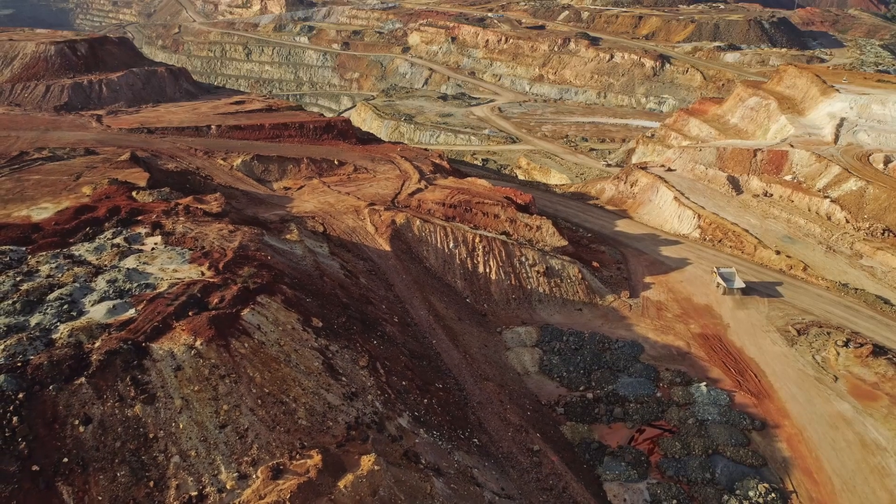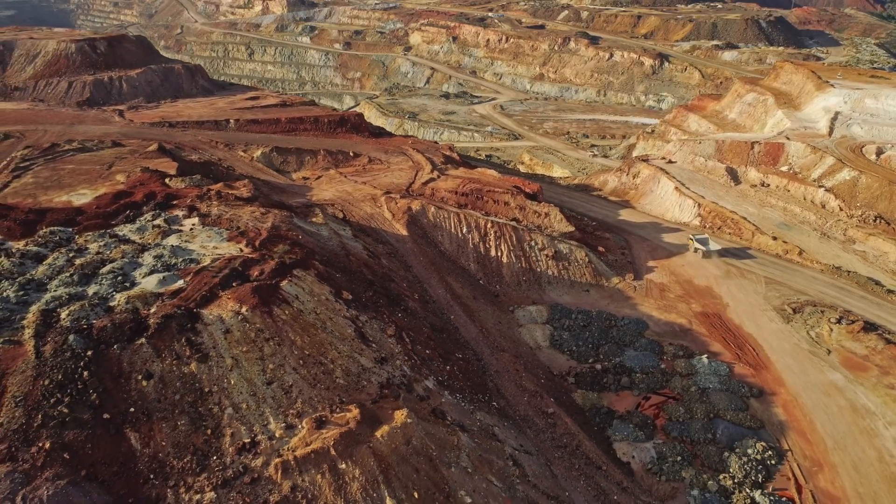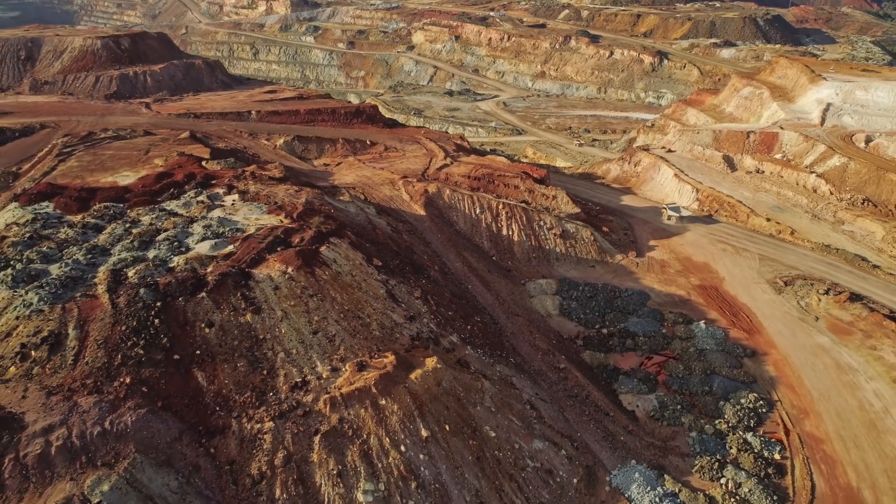Now you're talking about niobium here. We actually have in our portfolio one company that is a copper-niobium play in Canada. How much niobium do you need in the LTO battery — is it just a few percentage points? It's a small amount. I don't think it's that significant.